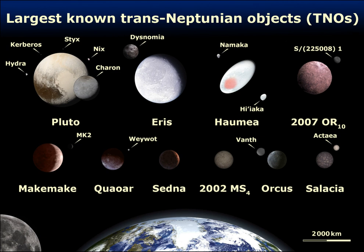Pluto was easiest to find because it has the highest apparent magnitude of all known trans-Neptunian objects. It also has a lower inclination to the ecliptic than most other large TNOs.